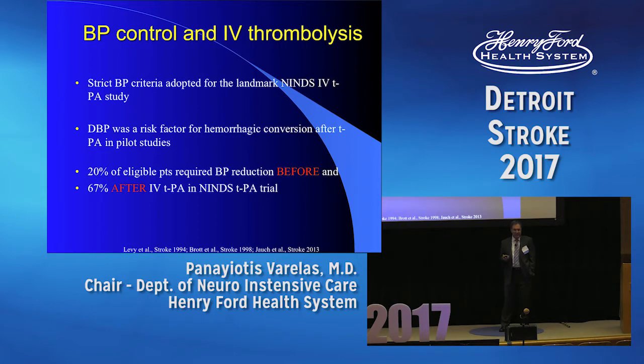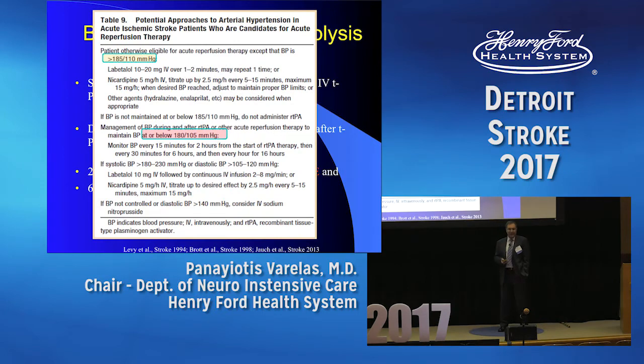What about patients who get TPA — IV thrombolysis? This goes back to the initial NIH study. The diastolic blood pressure was associated with hemorrhagic conversion, and even in the NIH study, one out of five patients did not have blood pressure below the goal, and two-thirds were not within the desired range even after giving TPA. The current guidelines support blood pressure below 185 over 110 before TPA, using labetalol, nicardipine, hydralazine, or enalaprilat. After giving TPA, the target is 180 over 105. If diastolic goes above 140, you can use nipride, though newer drugs are now available.